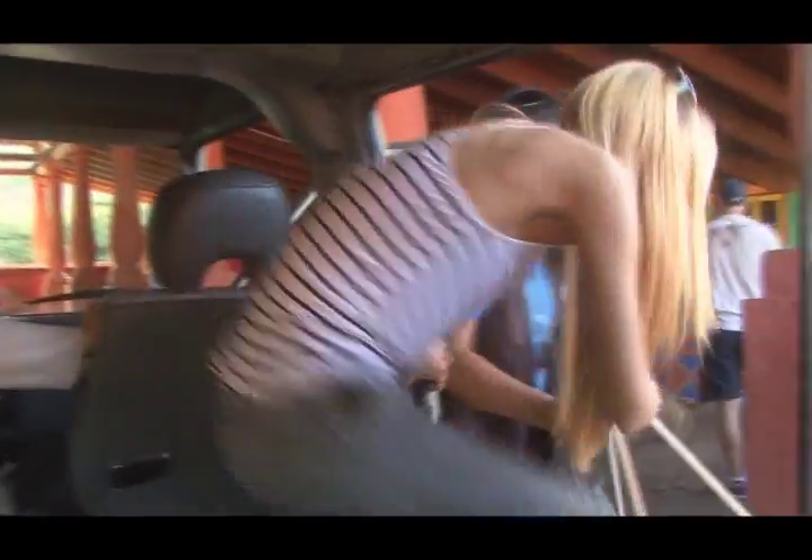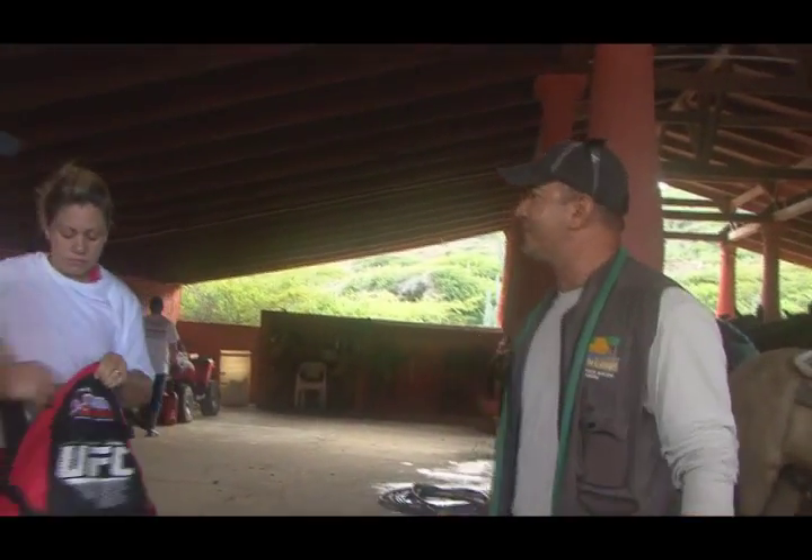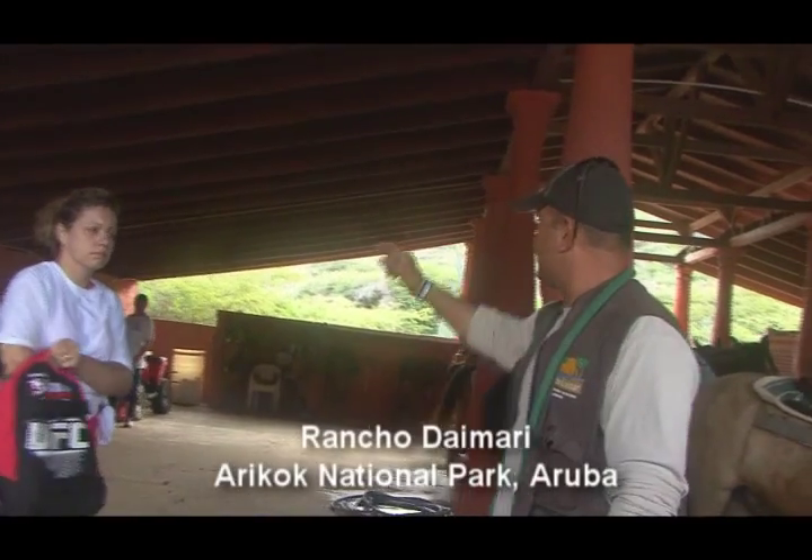The tour guides have been expecting us, and it is now time for a quick orientation. My name is Javier, I am the horseback riding tour guide leader. The other tour guide is Mr. Hector.